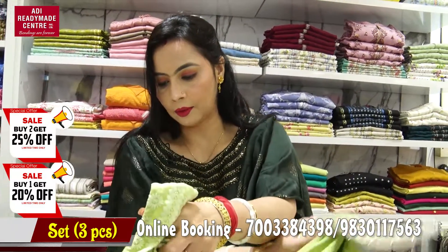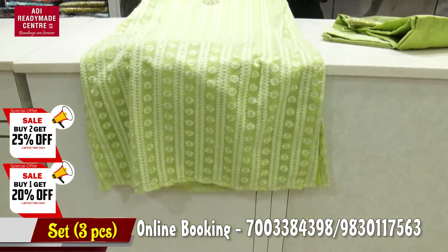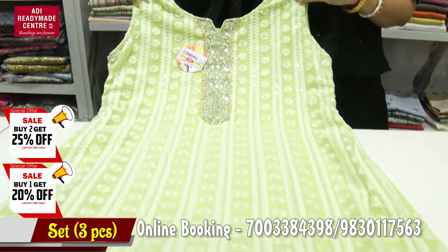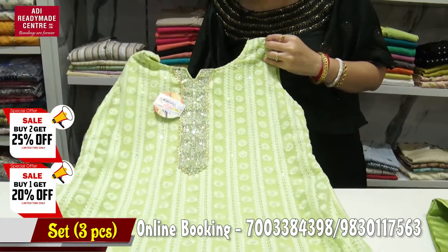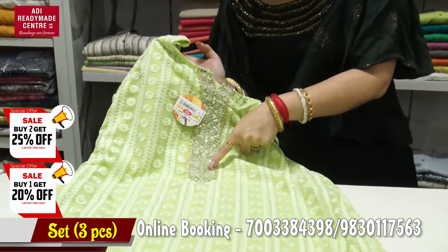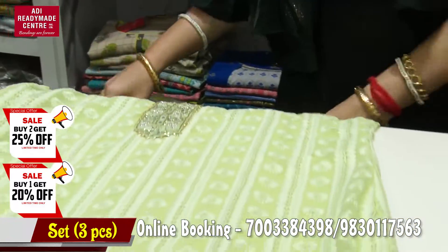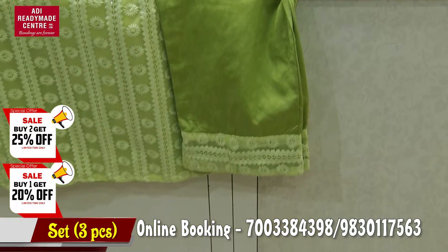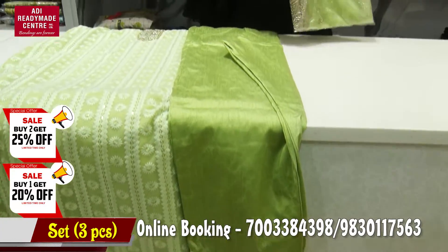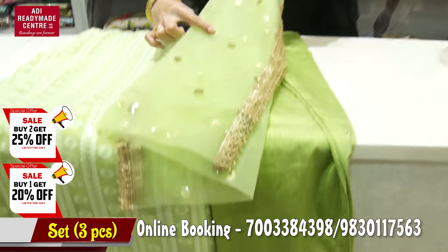This is the second collection. This is the green design with sequence. This is the chest line — the mirror fittings are exclusive to the chest line and L size is available. We have a straight pant — this is the straight pant, and this is the front. Inside the front, we have the sequence. This is the three-piece set.